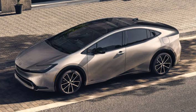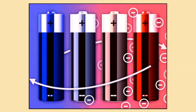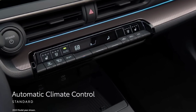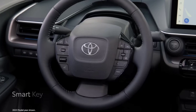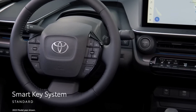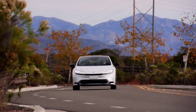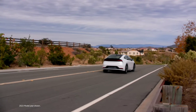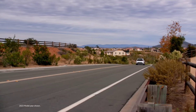But let's keep it real — the solar panel on the Prius isn't a magic solution for endless driving. The amount of energy it generates is limited. While it can power small systems like ventilation, it can't significantly extend the car's range or charge the main battery for driving. So while it's a fantastic feature for reducing energy use and keeping the car cool, the solar panel won't replace the need for charging or fueling your car in the traditional way.